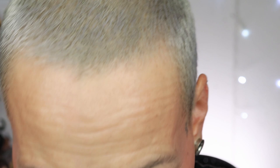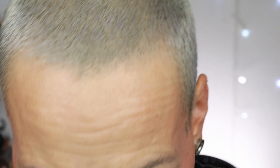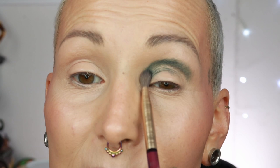I'm starting with the shade Santa's Cookie to set the base. In the Dark Souls palette it was a white; this is more of a flesh tone for me — I usually use these types of colors as an eraser shade, but if you're deeper than me you can use it as a pastel. Next I'm going to the shade Sleigh with a fluffy brush — wow, I did not see that coming! It's a little bit more pigmented than I thought, especially after the last palette.